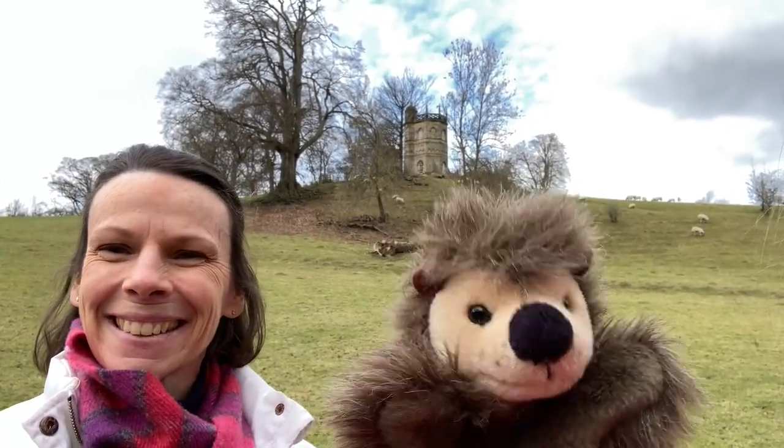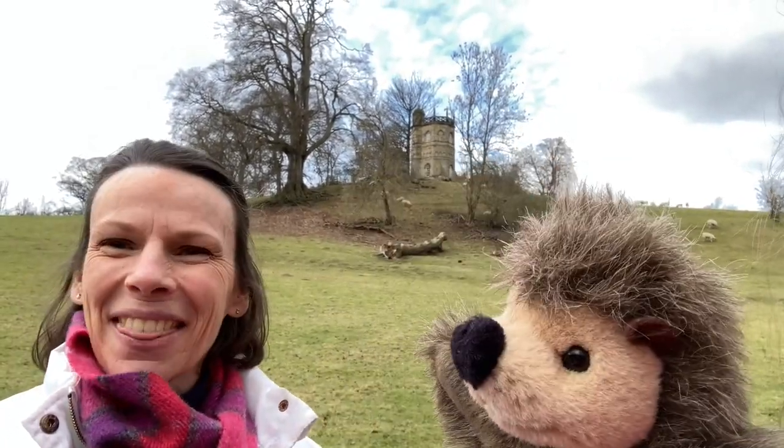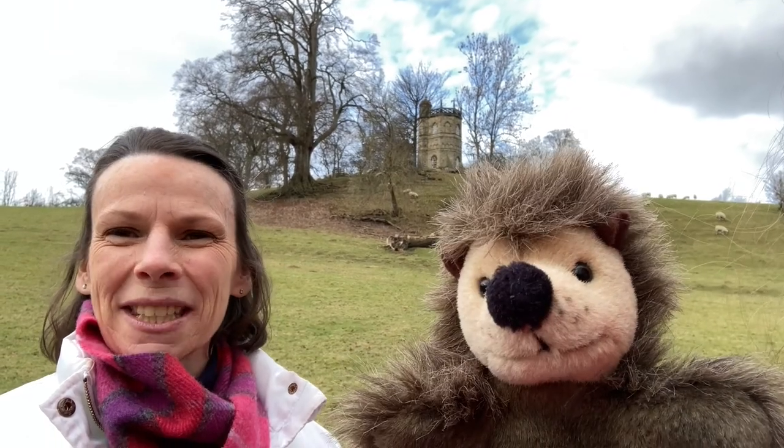Hello History Detectives, I'm Henry. And I'm Kath, and we're very glad that you've joined us here today.